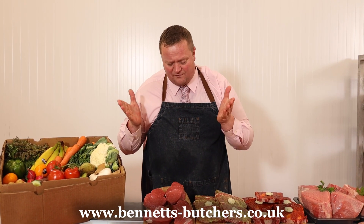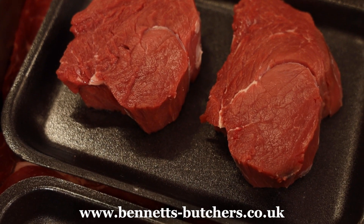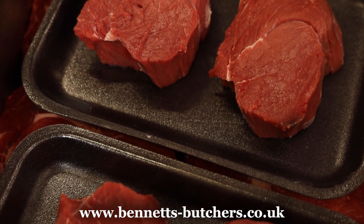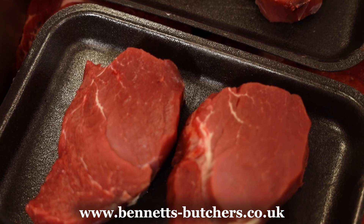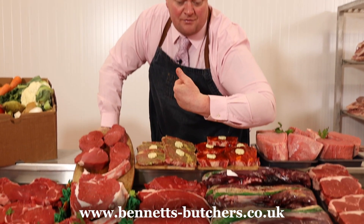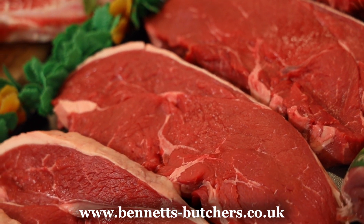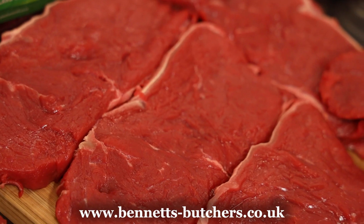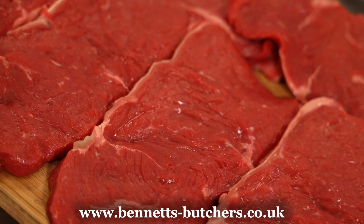We've got the same Belgian blue fillet steaks — two for £17.50, minimum 250 gram. Again, Yorkshire beef, Yorkshire farmed, very good quality. Rump steak, three pound in weight for £12.50 — they're a good price at the moment. I've got some Belgian blue minimum 300 gram sirloin steaks at £5.99 a steak.